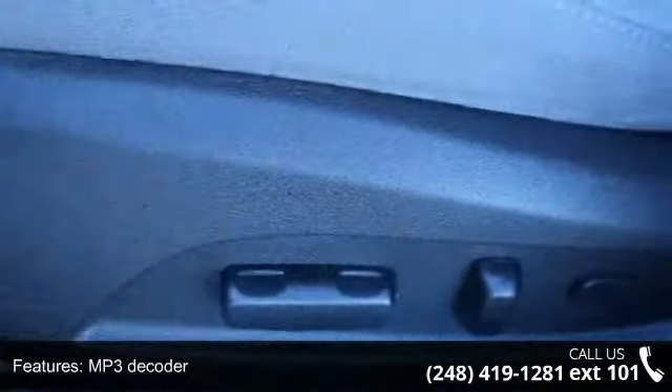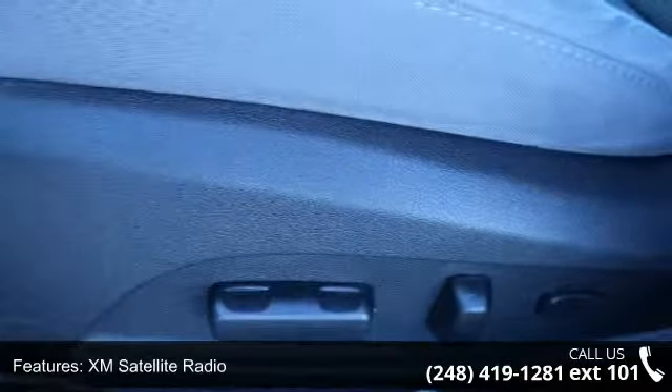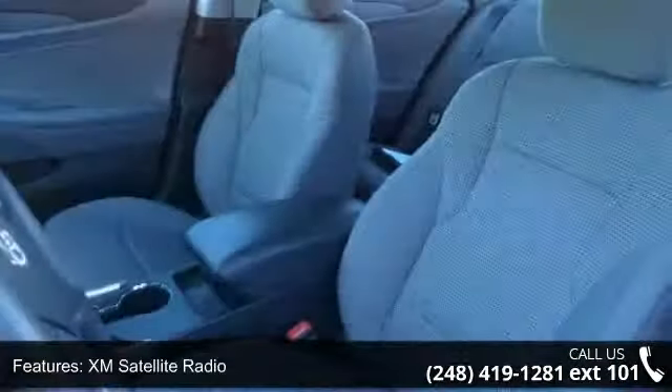Integrated Bluetooth hands-free phone system, power locks, power steering, and power windows.